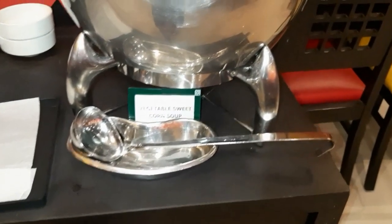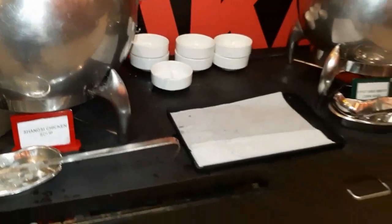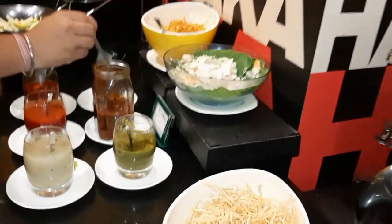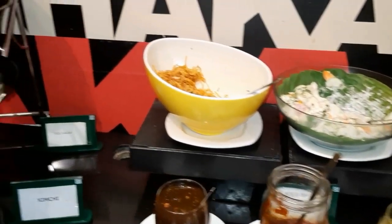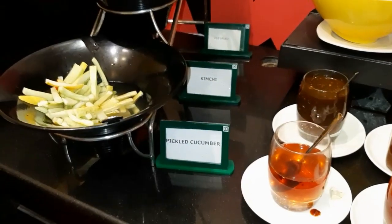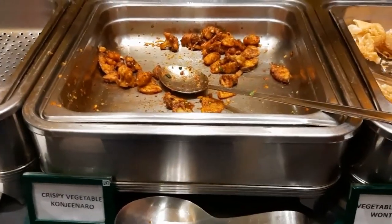Now I will show you their spread. They have got vegetable corn sweet soup and Shang-Chi chicken soup — two varieties in soup. This is the salad portion and I can see all sorts of seasonings. For starters, they have got vegetable fried wontons, crispy vegetable congee, and chicken drumsticks.